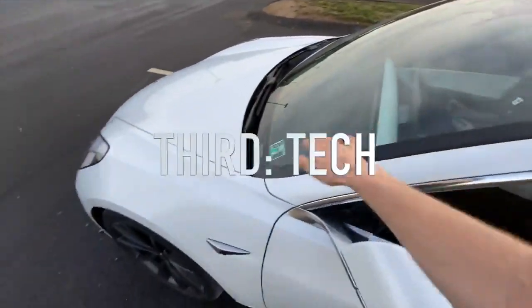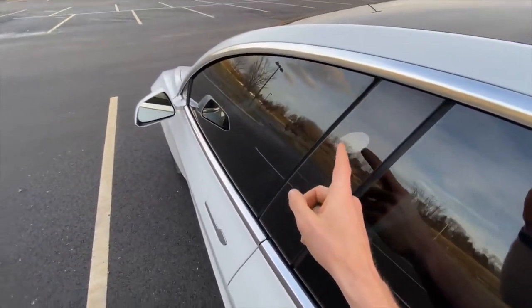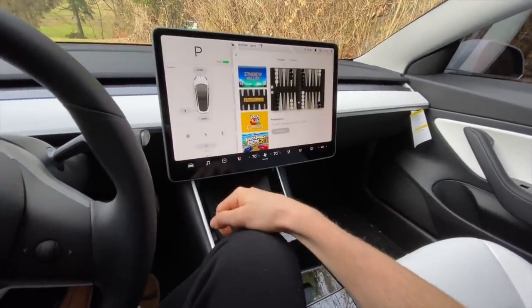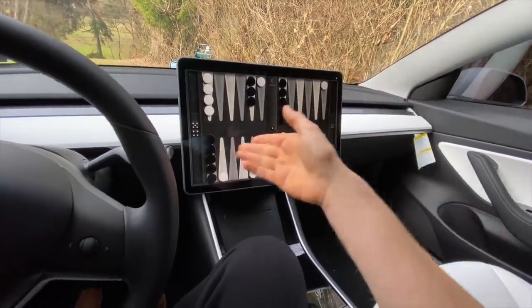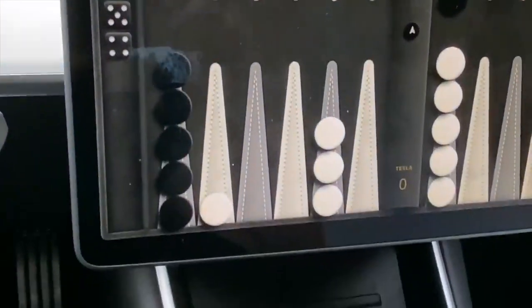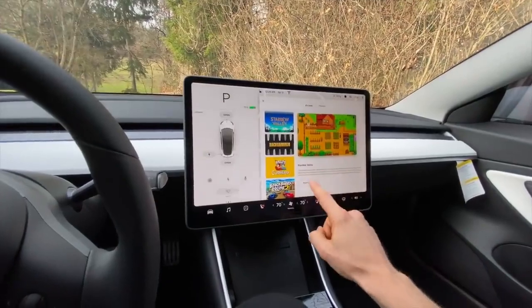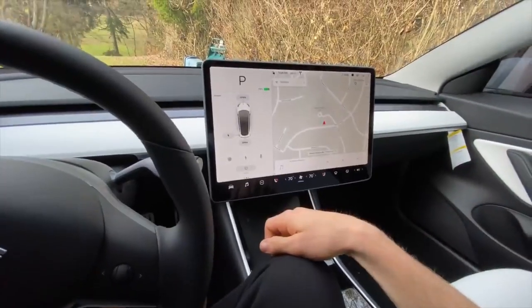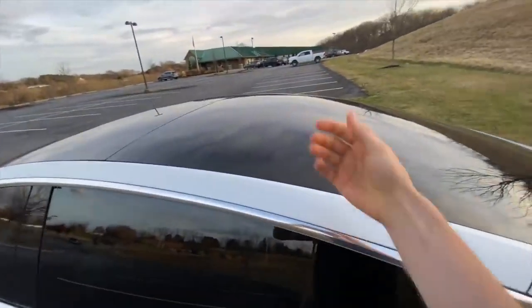Now let's talk about the technology, because there's a lot of tech packed into this car. Starting with Tesla Atari and Tesla Theater — Tesla Atari is basically an arcade in the infotainment system where you can play real games like Beach Buggy Racing 2, Backgammon, and even the full game of Cuphead. You can hook up a Nintendo Switch while you're at a supercharger. With Tesla Theater, you can watch movies on the screen in pretty high quality. And the surround sound system is just phenomenal — the low end is absolutely crazy and one of the best I've heard in any car.